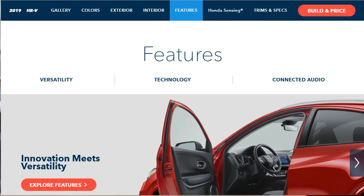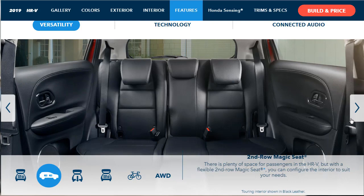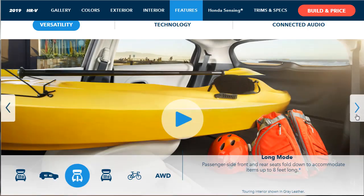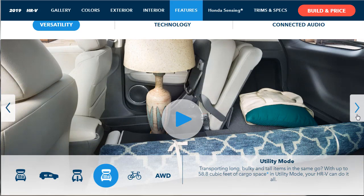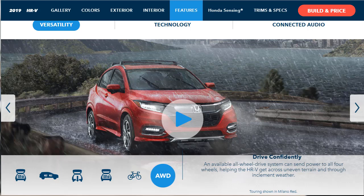Now they're going to talk about the versatility and utility of this vehicle. With the 60-40 split second row magic seat you can fold down one side or the other. Long mode lets the passenger side front and rear seats fold down to accommodate items up to eight feet long. Utility mode gives up to 58.8 cubic feet of cargo space. Tall mode allows for nearly four feet of vertical cargo space. There's also an available all-wheel drive system that can send power to all four wheels when the terrain gets sketchy.